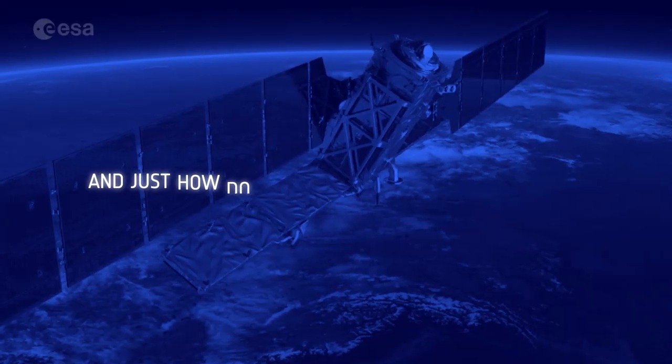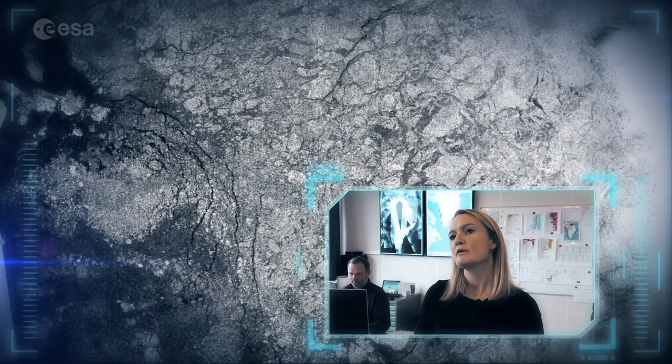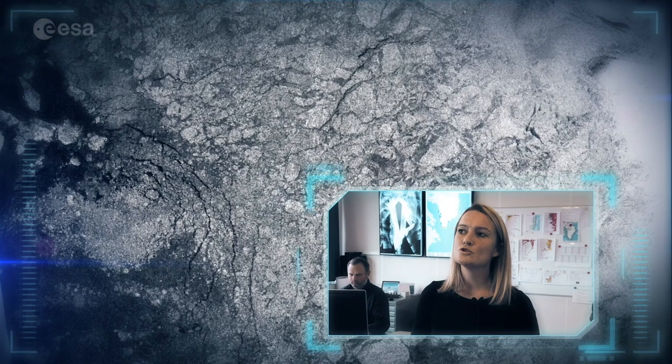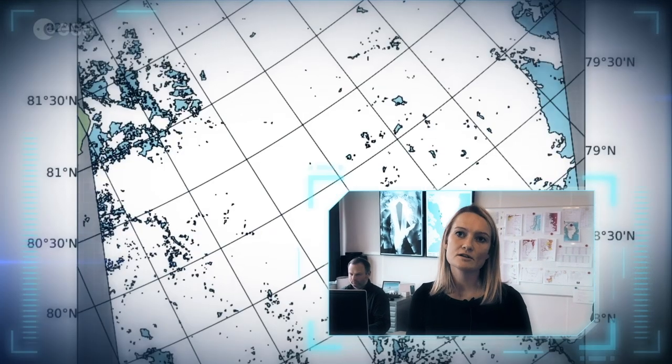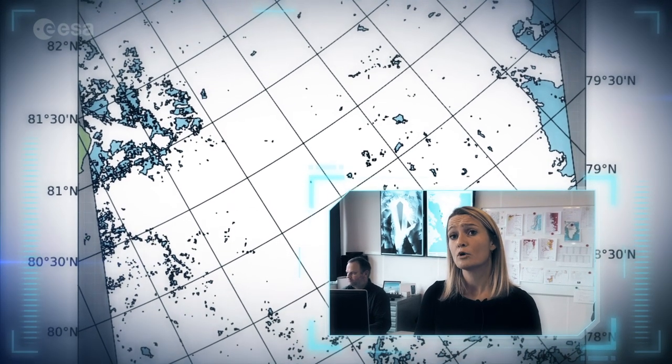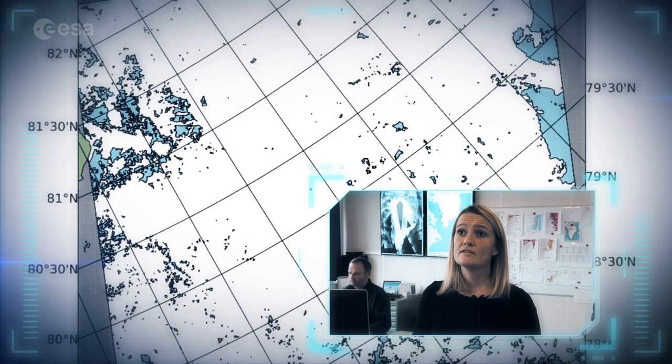And just how do Copernicus Sentinel data make a difference? Synthetic aperture radar data, such as the data acquired by the Sentinel-1 sensor, has for many years been the backbone and the primary data input to ice charting in national ice services all over the world. That is due to its capability of looking through clouds and also in polar darkness, making it very beneficial for ice charting in polar regions. They also use other types of data, such as thermal infrared and optical, from Sentinel-2 and Sentinel-3 sensors.